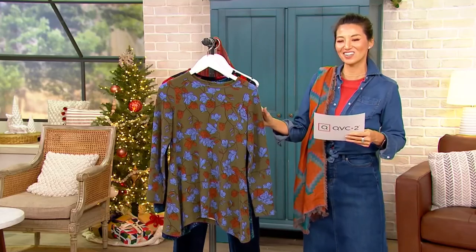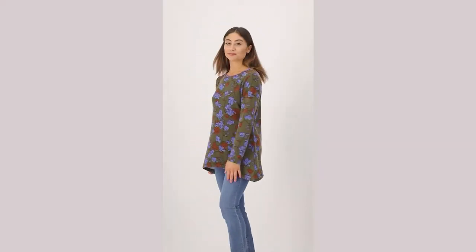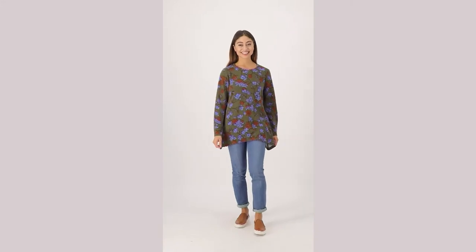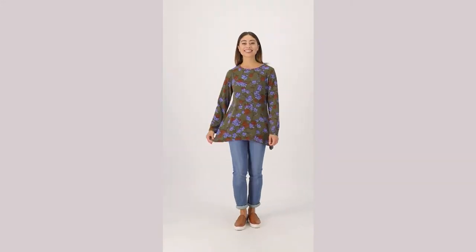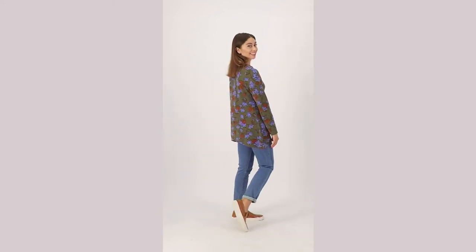Regular and petite on this — $44.87. This is the Heavenly Jersey Swing Tunic, or as Gary calls it, the trapeze tunic. QVC price of $44.87.